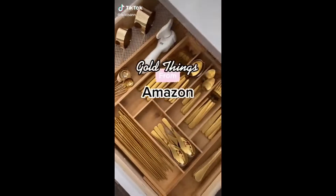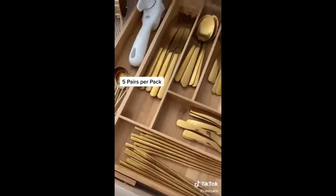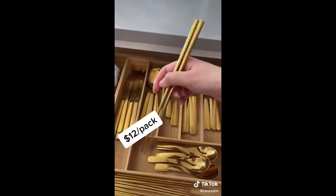Yes, I am totally obsessed. These are gold things I got from Amazon. These gold chopsticks come in five pairs a pack, and I bought two packs.